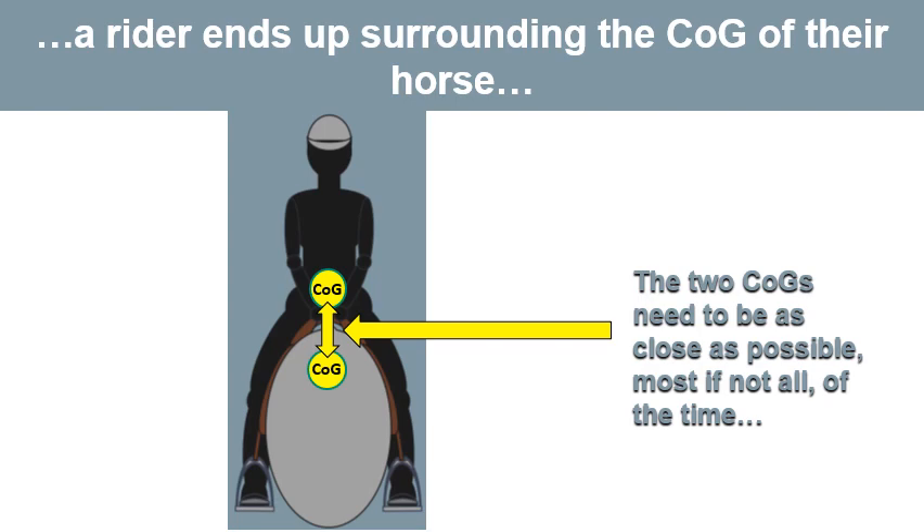The rider who can do this is far more secure and far easier for their horse to carry than a rider who can't. This doesn't mean, however, that you should be clinging to your horse with your legs wrapped around them — far from it. It's balance that keeps you on a horse, not grip.